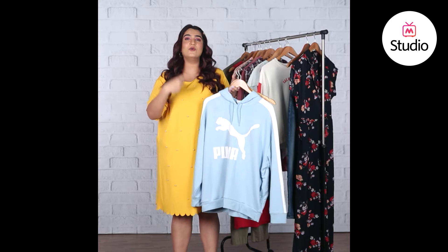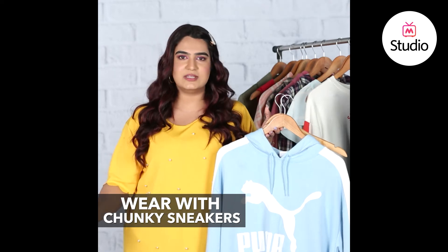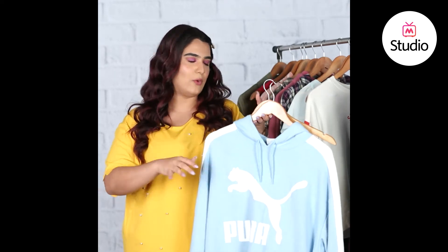I'd suggest skip the flats that Kareena was wearing for this one and go for a pair of chunky sneakers. They give you a really nice height and you can always pair it with the tote that she was wearing as well as the tiny sunglasses that she wore.